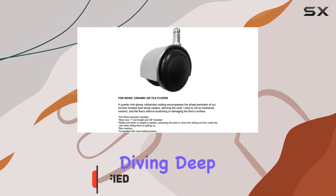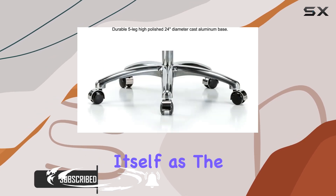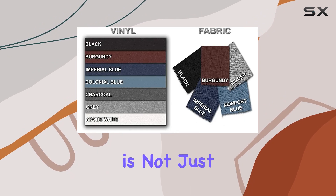Today, we're diving deep into the Stella Rolling Height Adjustable Stool by Perch, a brand that has positioned itself as the go-to for professionals across various industries. Made in the USA, the Stella Stool is not just a chair — it's a statement of quality and reliability.